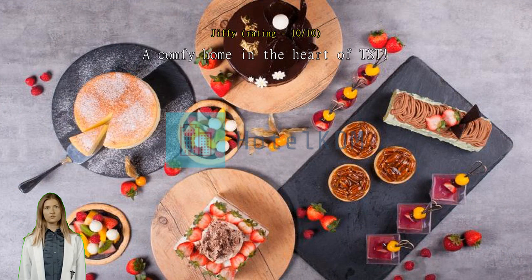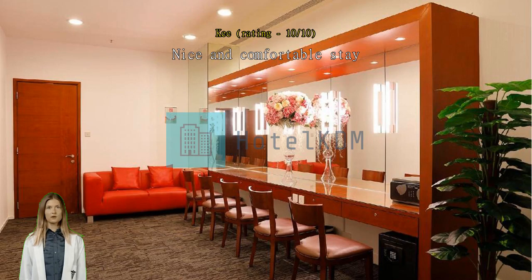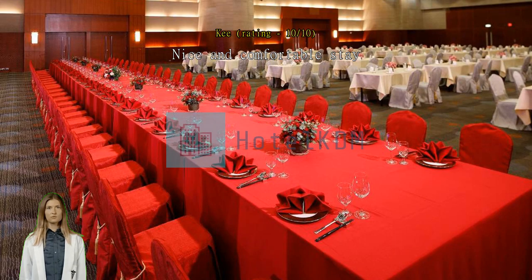Nice and comfortable stay. We've stayed in this hotel a few times when we visited Hong Kong — comfortable bed and clean room. Convenient, near the cafe and supermarket. Complimentary two bottles of water daily and top-up instant coffee and tea. We hope to be back soon. Superb stay.